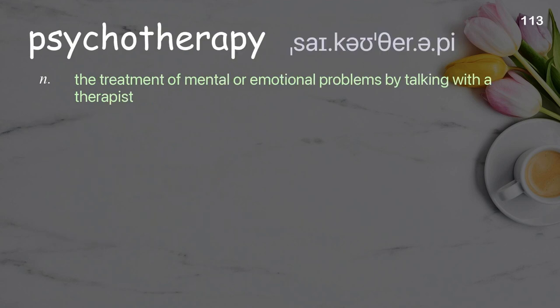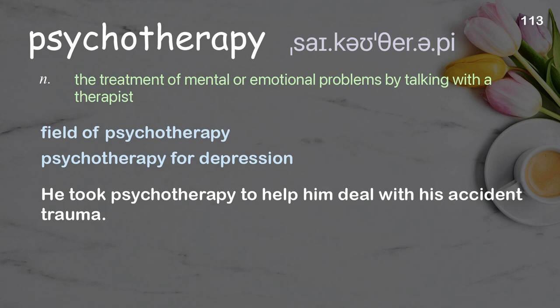Psychotherapy: the treatment of mental or emotional problems by talking with a therapist. Examples: field of psychotherapy, psychotherapy for depression. He took psychotherapy to help him deal with his accident trauma.